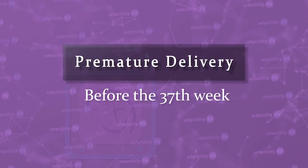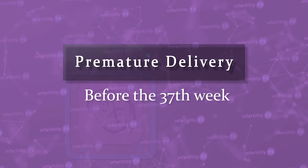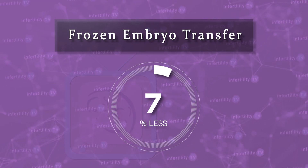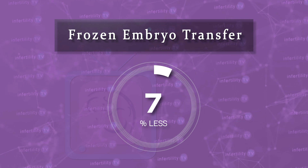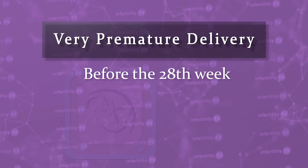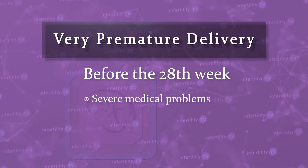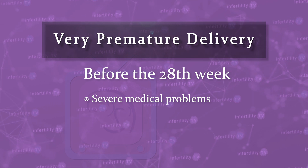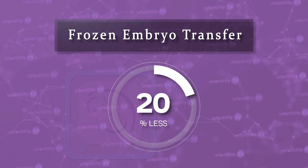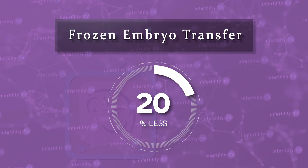Premature delivery is when the birth happens before the 37th completed week of pregnancy. The earlier that a fetus is delivered, the greater the chance for having a medical problem or even not surviving. Frozen embryo transfers result in about 7% less premature deliveries than fresh transfers. Very premature births are those that happen before the 28th week and will usually result in severe medical problems for the baby up to and including death. Amazingly, frozen embryo transfers result in 20% less deliveries that are very premature.